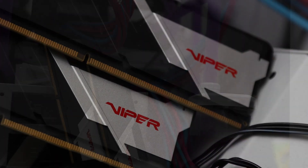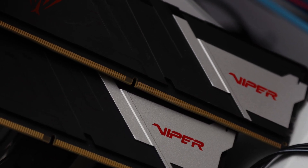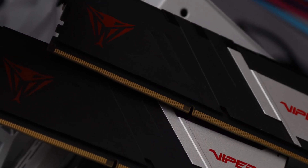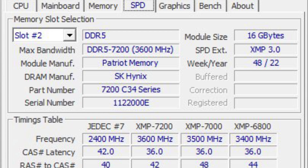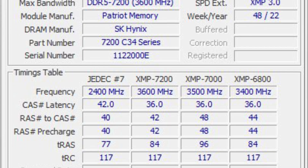Before we get to answering that question, it is important to note a 13th generation Intel CPU is required to operate it at such high clocks. We tried it out on a 12th generation Intel CPU, and there is nothing we could do to make it work. Even on an Intel Core i7-13700K, you are really pushing the limits of stability depending on your motherboard model and even BIOS revision.